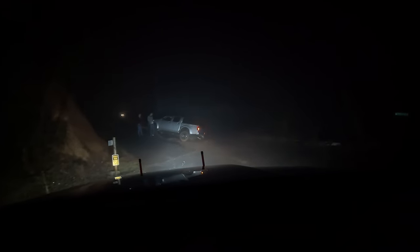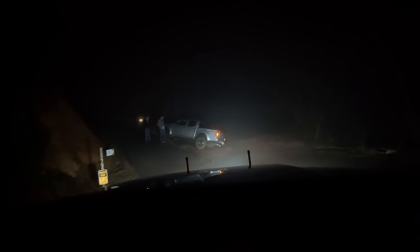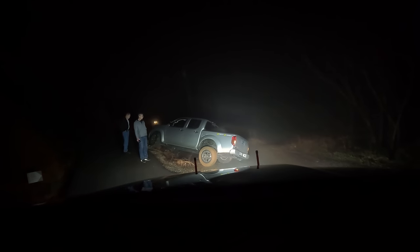He said he was afraid to touch it because he thought it was going to turn over. Yeah, that's pretty sideways. He missed. Yeah, he did. Get a game plan.